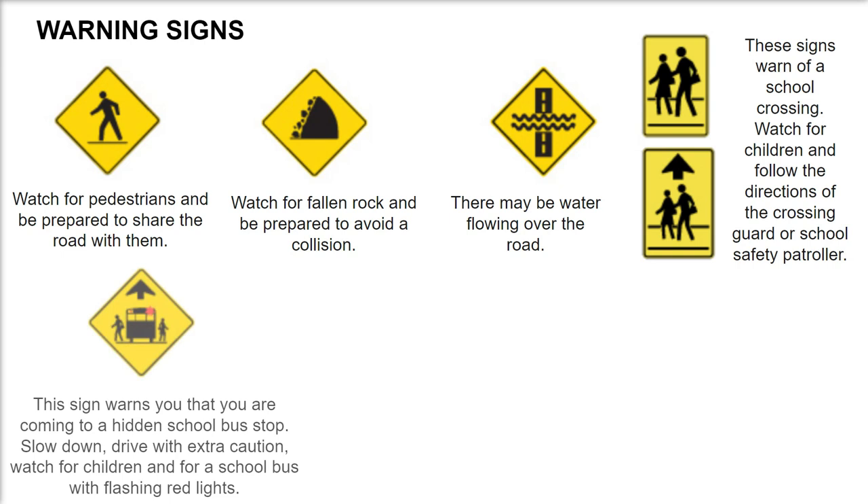This sign warns you that you are coming to a hidden school bus stop. Slow down, drive with extra caution, watch for children and for a school bus with flashing red lights.